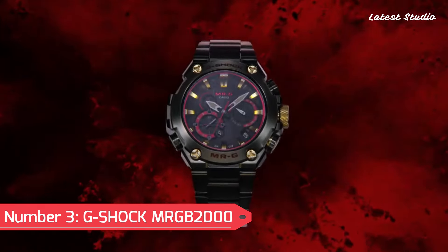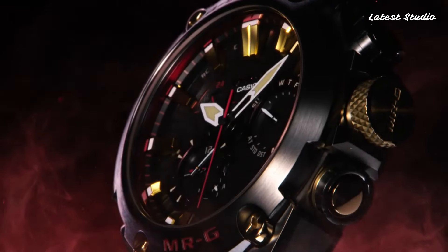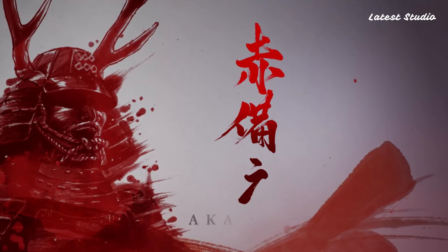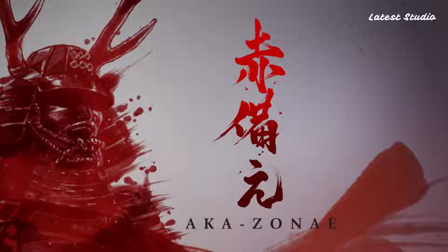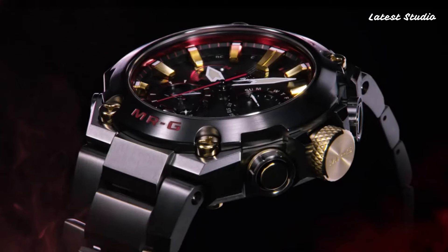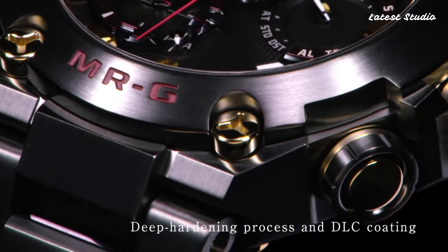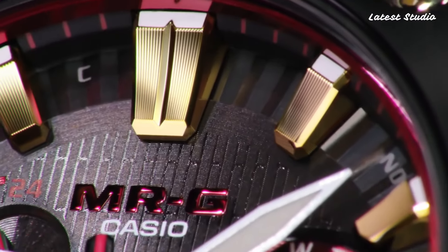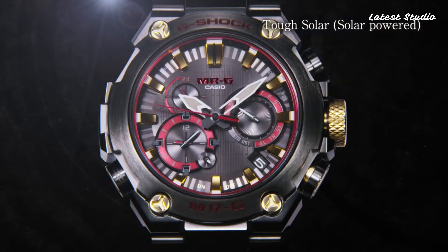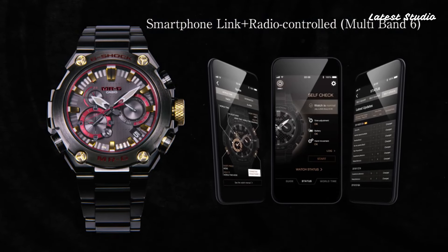Number 3: G-Shock MRGB 2000. As expected from a G-Shock, this watch boasts water-resistance up to 200 meters. The analog dial and digital screen work in harmony to display information about the device's various features. With features like analog watch, dual-time display, light, radio-controlled, screw-down crown, shock-resistant, anti-reflective sapphire, and a fold-over clasp with double-push button safety, this watch embodies simplicity and functionality.